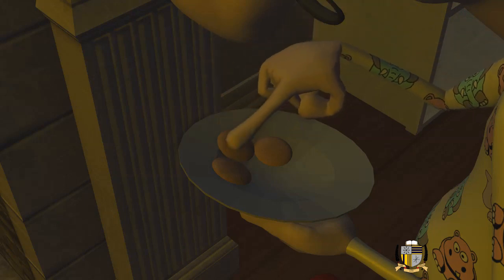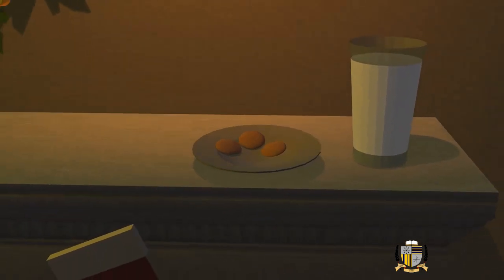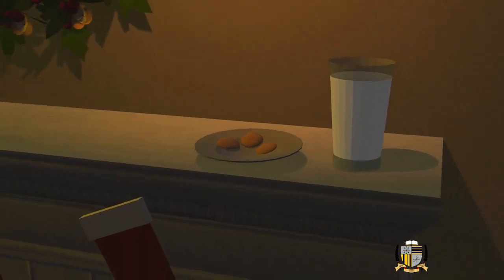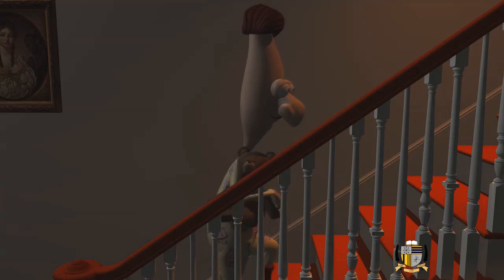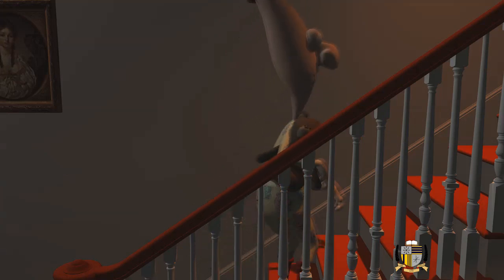One, two, three. So three cookies are left on top of the chimney for Santa Claus, and the boy — I mean, man — will now go to bed.